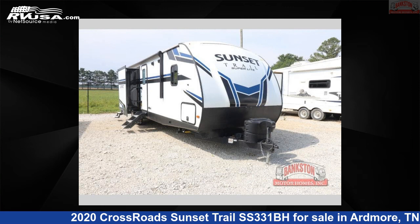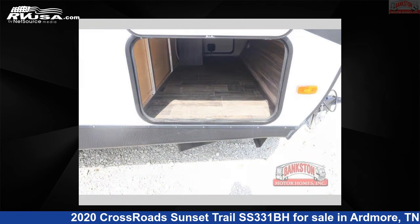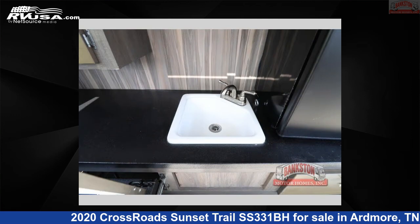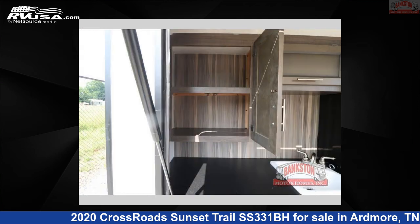This 2020 Crossroads Sunset Trail SS331BH is a travel trailer RV. It is located in Ardmore, Tennessee, 38449 and is offered for sale by Bankston Motorhomes of Ardmore. Click the link in the video description to visit RVUSA.com and see more photos as well as the current price.